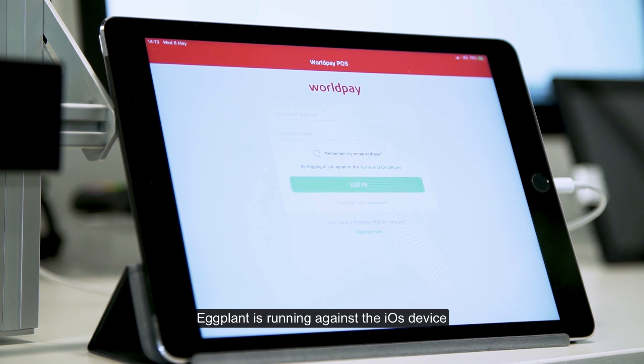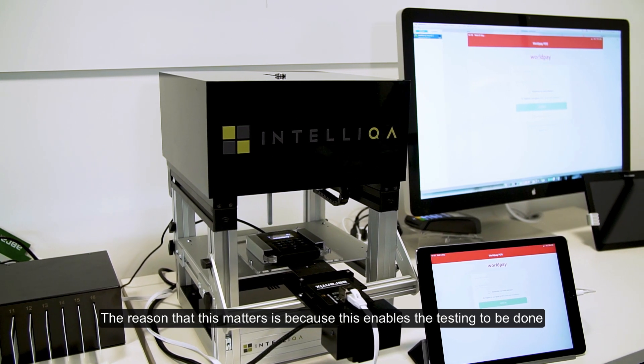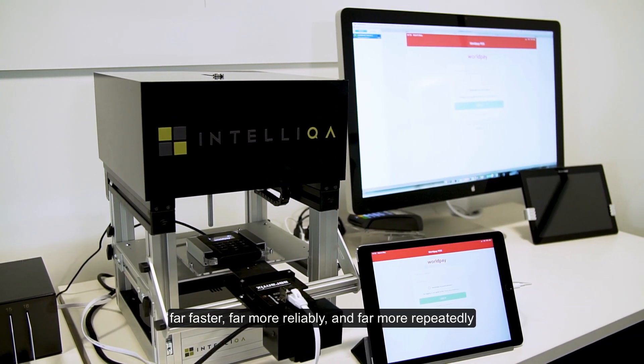Eggplant is running against the iOS device and it will run against all types of devices as we know. The reason this matters is because it enables testing to be done far faster, far more reliably and far more repeatedly.